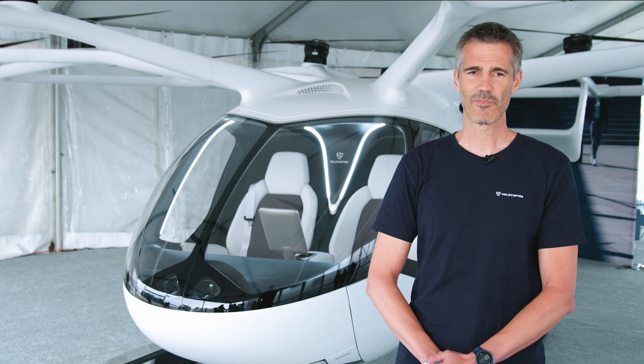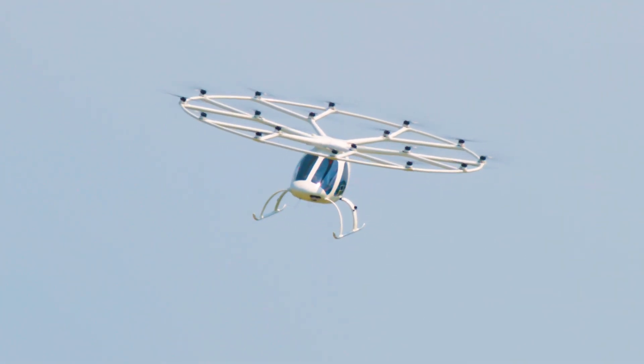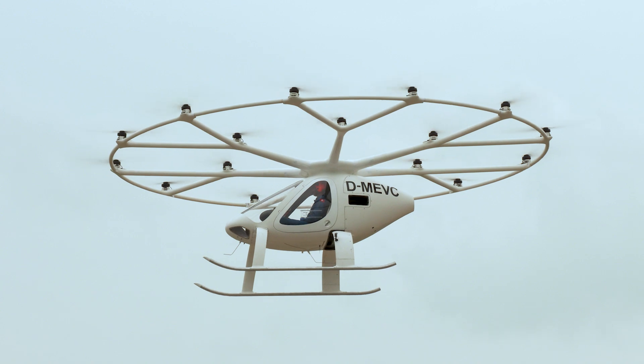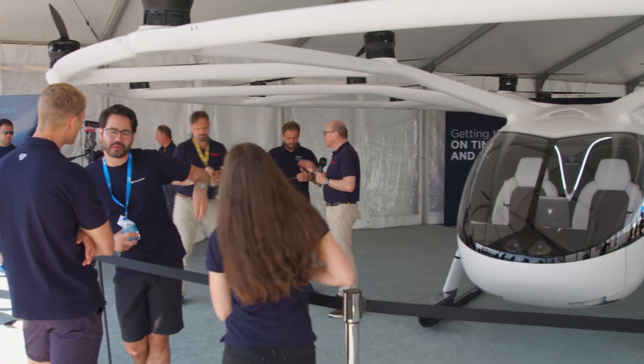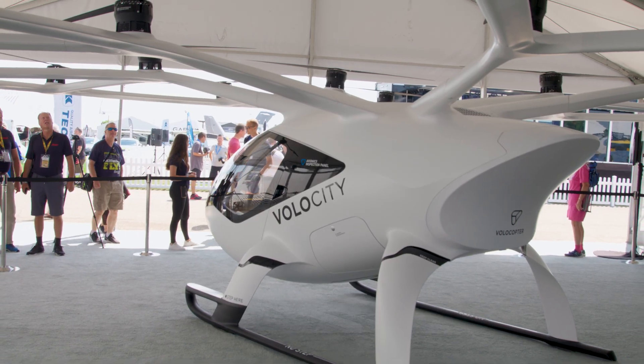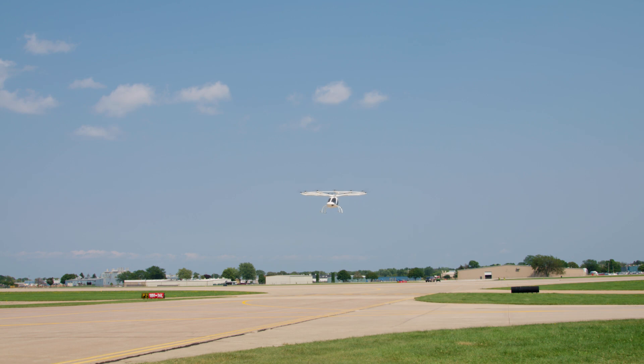This is something very new — it's really a new chapter in aviation history. The level of interest we're getting from people for our vehicles and our services going forward is tremendous, and we can't wait to be more present in the US. We think this is a great starting point.